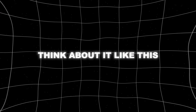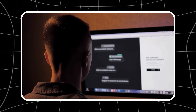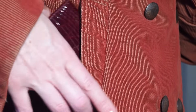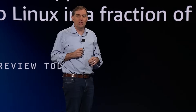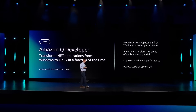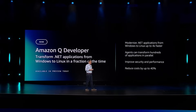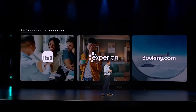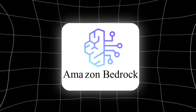Right now, if you want to use serious AI, you need deep pockets — really deep. But Amazon's basically saying that's not how this should work. They've built something that can handle everything from simple text generation to creating entire videos, and they're making it available to pretty much anyone through their platform called Bedrock.